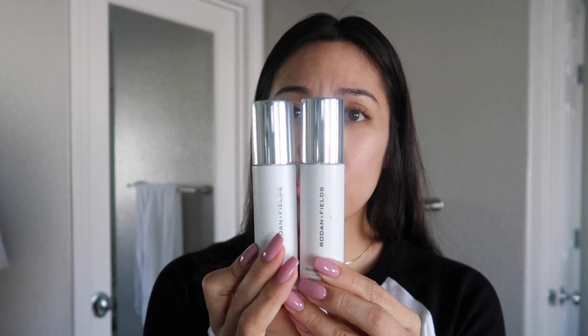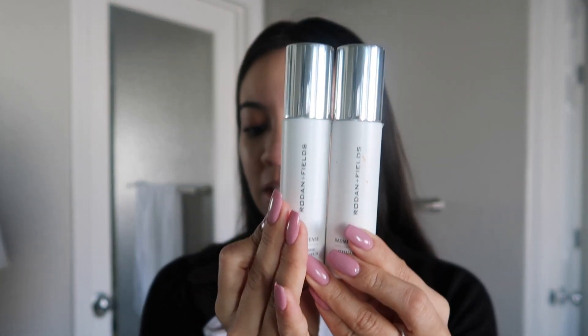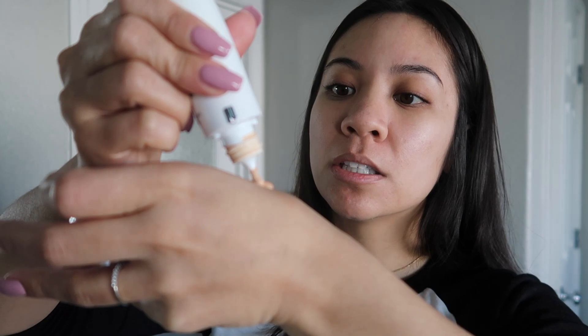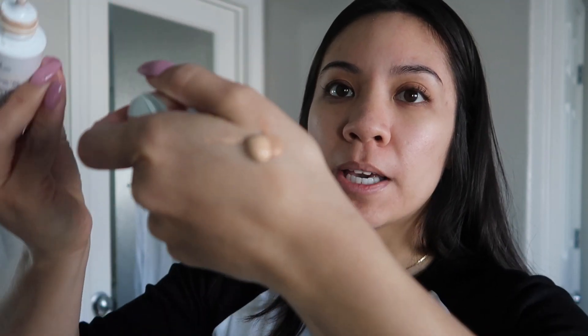Ever since I started to use the Radiant Defense, I don't use primer. Usually if I'm going for a night makeup look, then I would use primer and then of course my foundation. But this is like my everyday go-to work situation. I use about that much — this is the Sand — and then this one here is the Beige. I always put a little bit more Beige than the Sand.